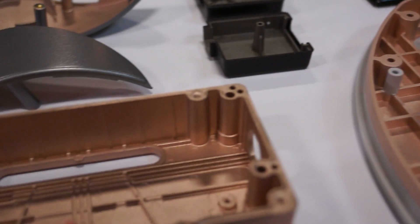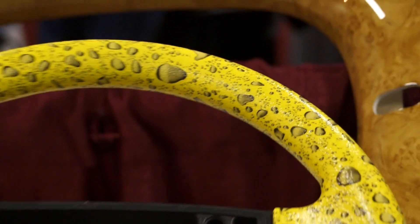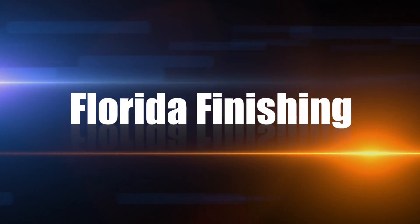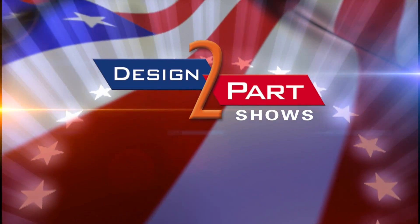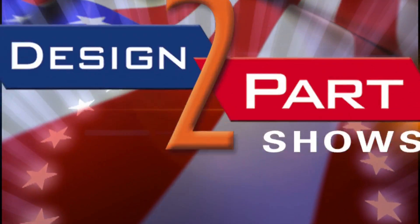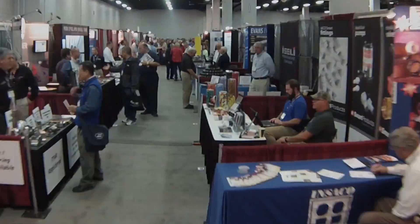Florida Finishing routinely provides commercial and industrial finishing as well as military and aerospace finishing. My name is Mark Jones from Florida Finishing and we provide custom sprayed finishing and decorating.